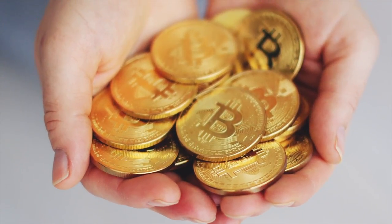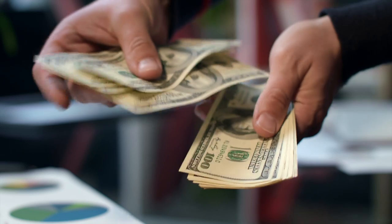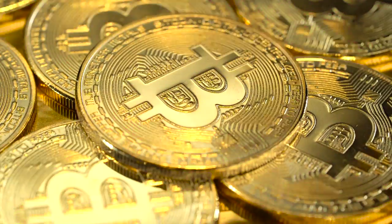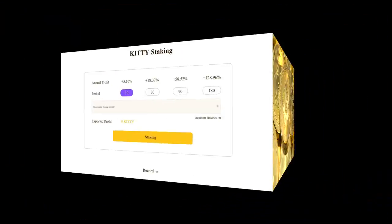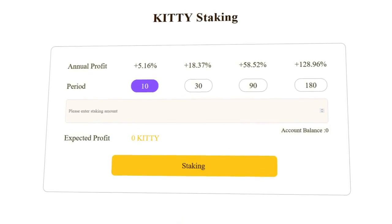KittyCoin is actively involved in charity work. By sharing this activity with the project, you not only help stray animals, but also direct your funds to help girls who dropped out of school in developing regions. If you have a desire to invest in KittyCoin, then you can easily do it. The project offers four options for investing funds with different interest rates and enrollment periods.